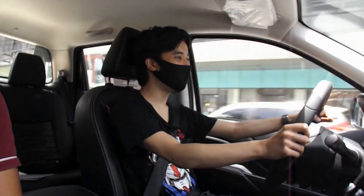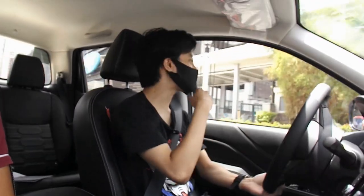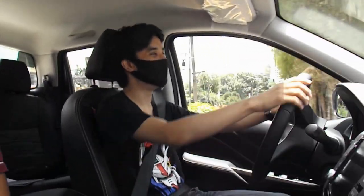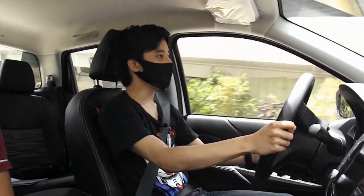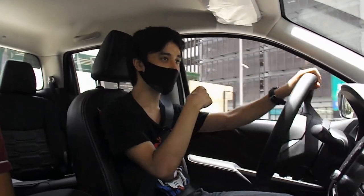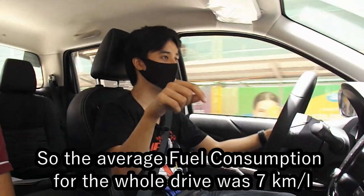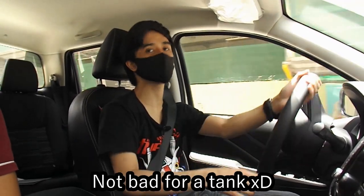Humps and bumps — no problem whatsoever. It rides over humps and bumps like there's nothing there; it's still comfortable. I really enjoyed the torquiness of this engine. Fuel economy is 14.1 liters per 100 kilometers, which is around 7 kilometers per liter. For a big pickup truck with a diesel engine, that's still not bad.